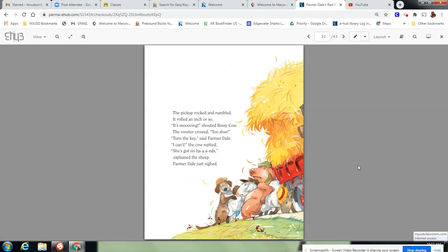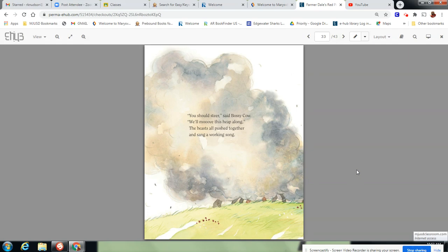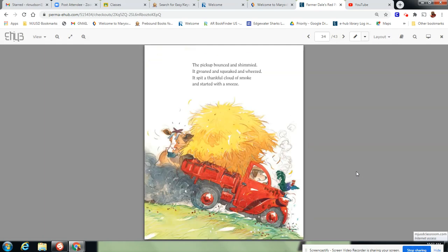The pickup rocked and rumbled. It rolled an inch or so. It's moving, shouted Bossy Cow. The rooster crowed: Too slow. Turn the key, said Farmerdale. I can't, replied the cow. She's got no hands, explained the sheep. Farmerdale just sighed. You should steer, said Bossy Cow. We'll move this heap along. The beasts all pushed together and sang a working song. The pickup bounced and shimmied. It groaned and squeaked and wheezed. It spit a thankful cloud of smoke and started with a sneeze.